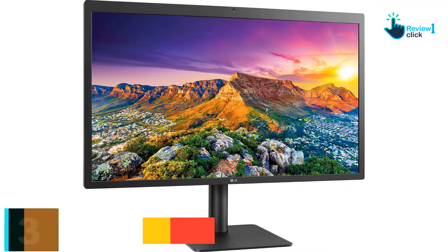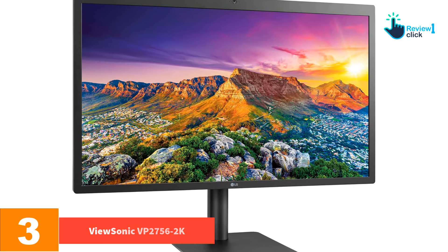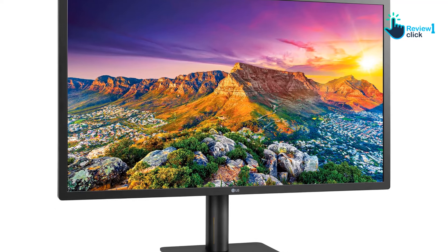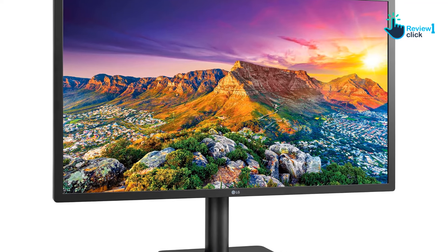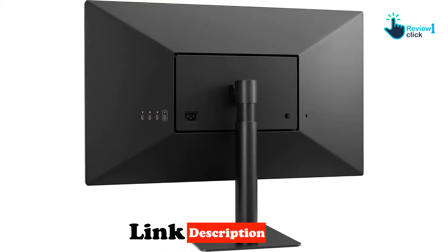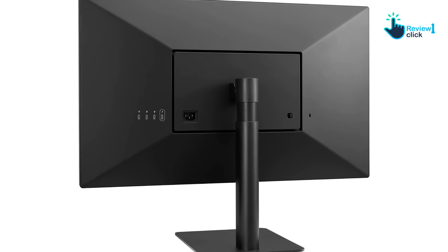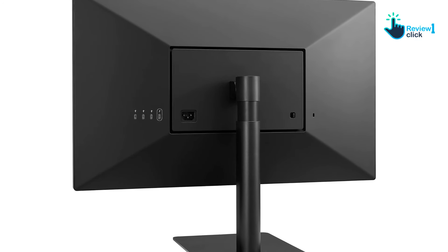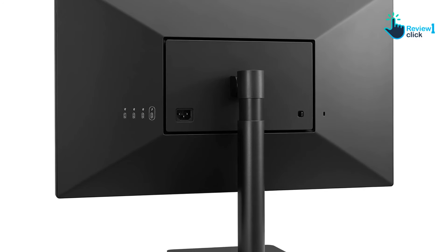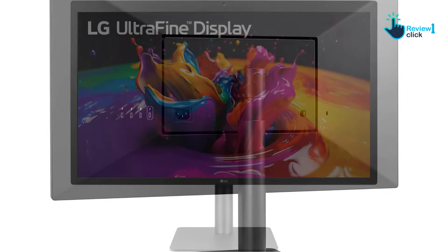At number three, we have the ViewSonic VP2756-2K. You can always get a cheaper monitor if you're willing to compromise on size and specs, but the ViewSonic VP2756-2K is a very reasonably priced mid-tier monitor that delivers what we'd recommend for maximizing everyday work and play with a MacBook Pro. It's a 27-inch 1440p monitor you can connect to your laptop via USB-C.